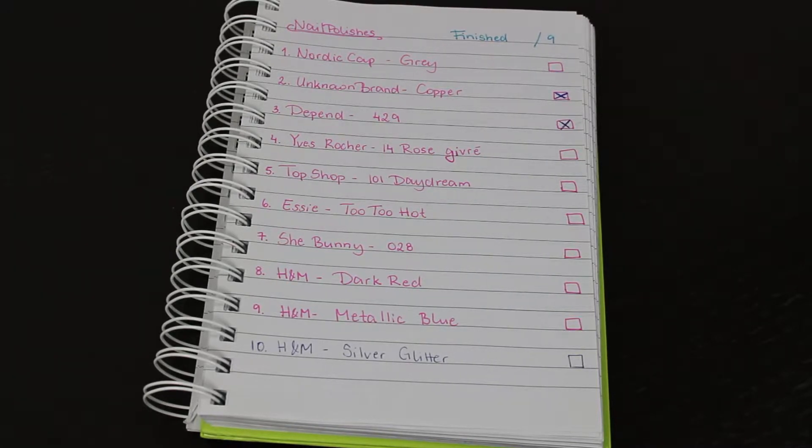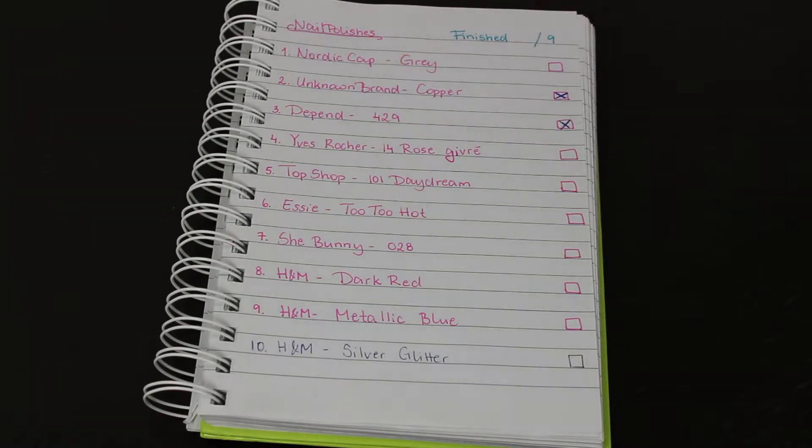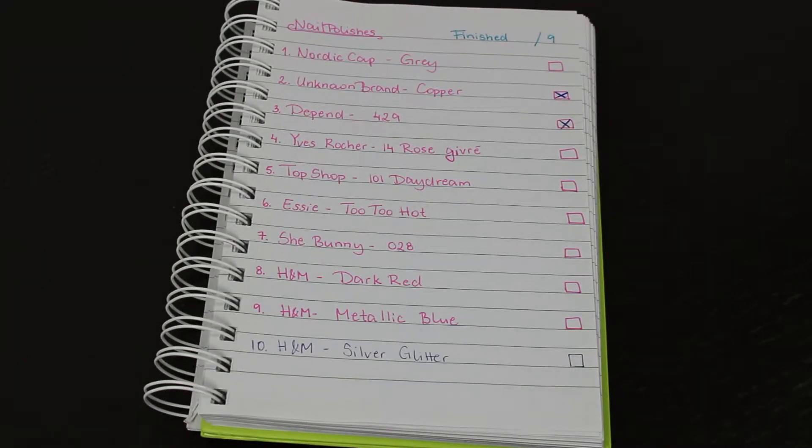Hello everybody and welcome to part 2 of this update for my 2017 goals for makeup and beauty products that I want to use up throughout the year.